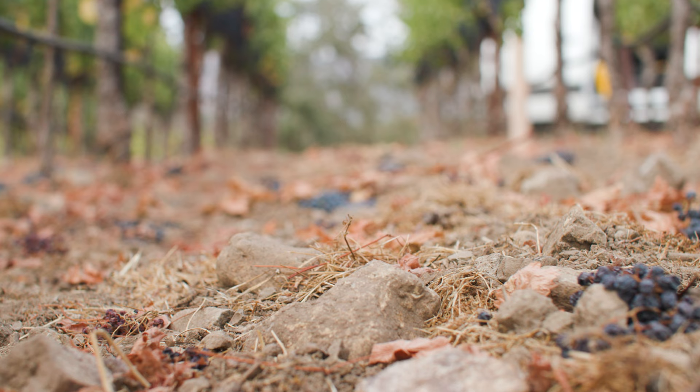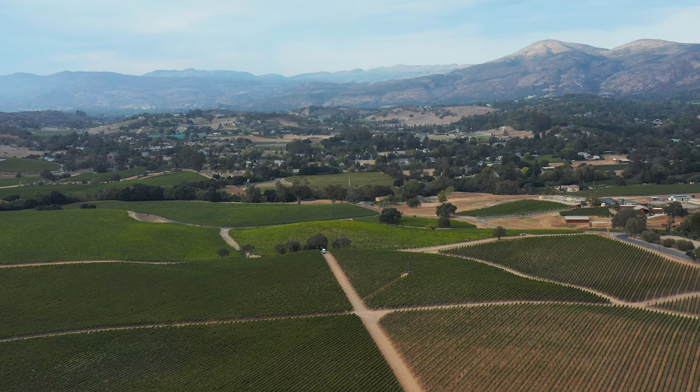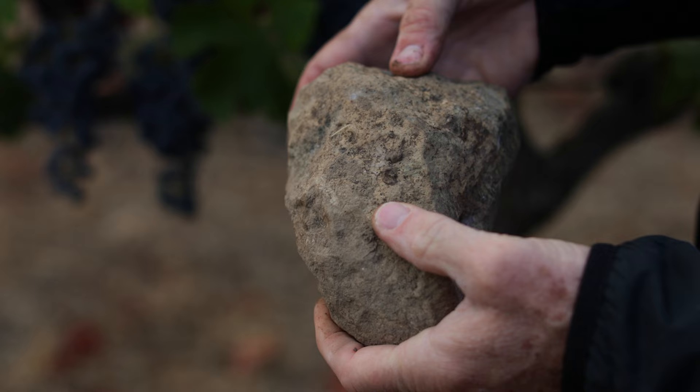Most of the soils of the Coombsville AVA are situated on a sunken volcano or caldera, and hence are volcanic and porous.